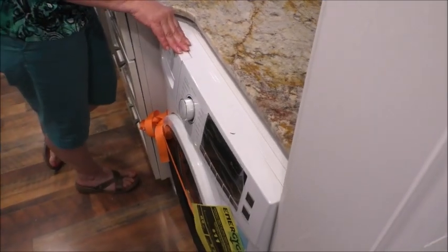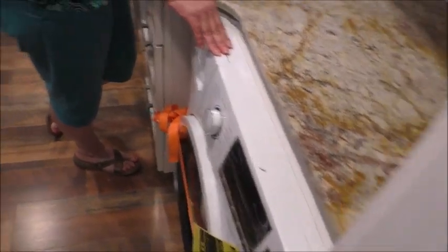Under the counter we have their combo washer-dryer here. Thanks for touring our new home today. Please visit us at cornerstonetinyhomes.com for more. Thanks.